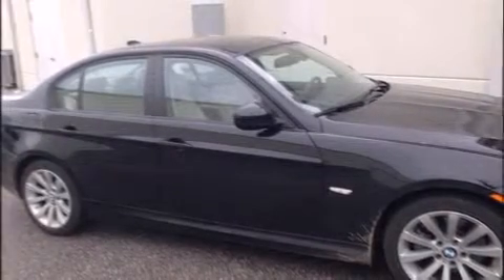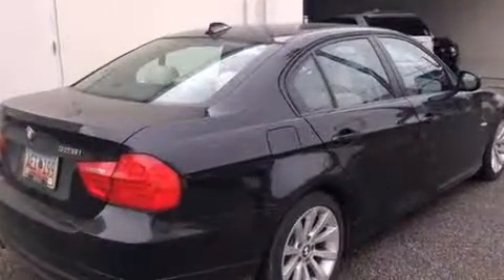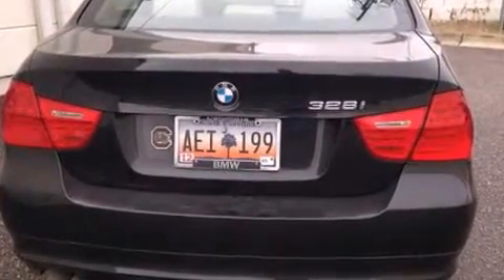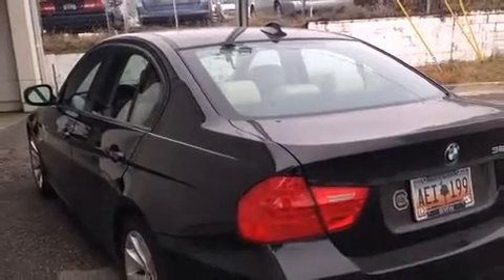Outstanding design defines the 2011 BMW 328i. With just over 45,000 miles on the odometer, this four-door sedan prioritizes comfort, safety, and convenience. It features an automatic transmission, rear-wheel drive, and a three-liter, six-cylinder engine.